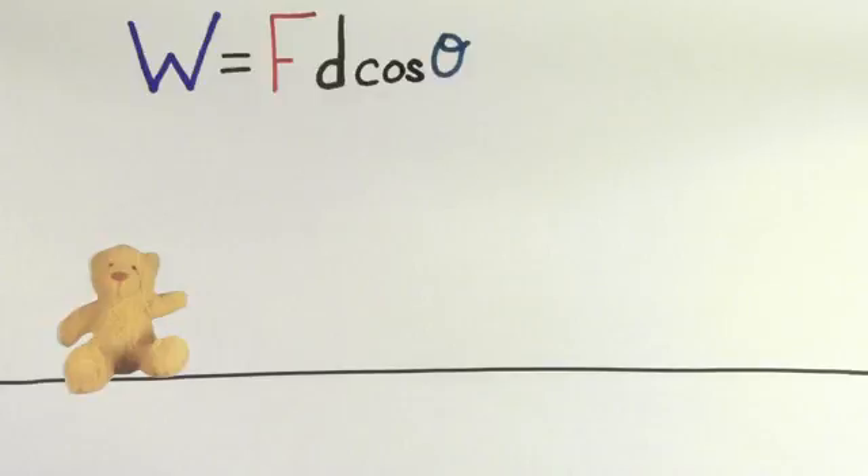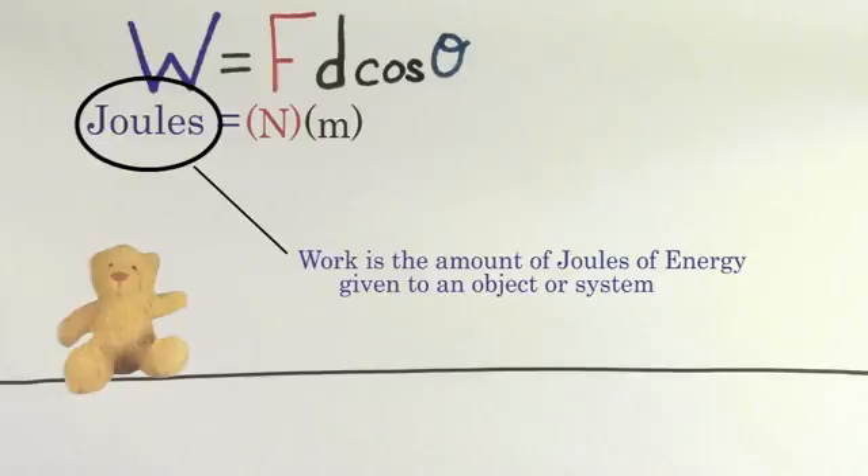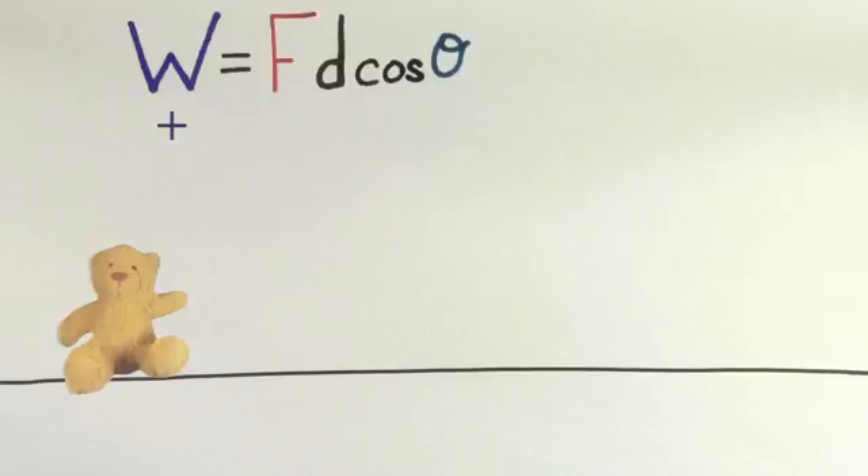We notice a few things about this formula. The units for work are newtons times meters, which we call joules. Joules are the same unit that we measure energy in, which makes sense because work is telling you the amount of joules given to or taken away from an object or a system.